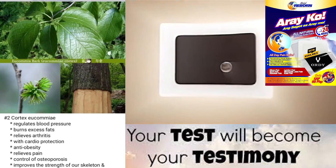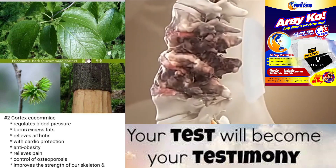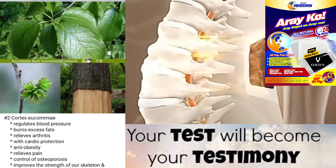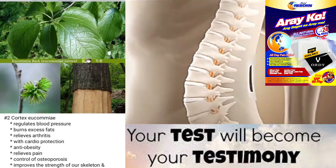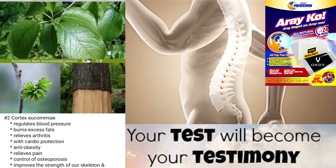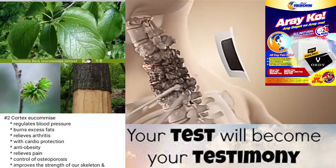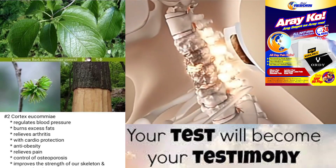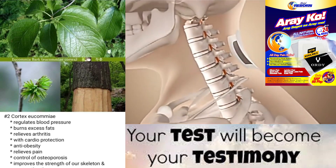Cortex yukami regulates blood pressure, burns excess fats, relieves arthritis with cardio protection, anti-obesity, relieves pain, control of osteoporosis, improves the strength of our skeleton and connective tissues, with anti-inflammatory effect.